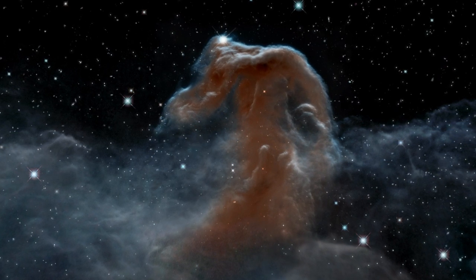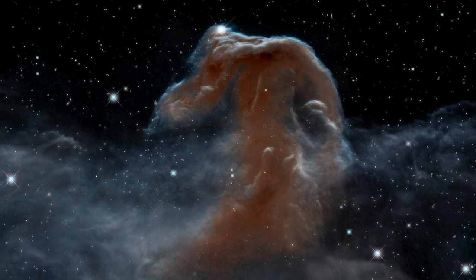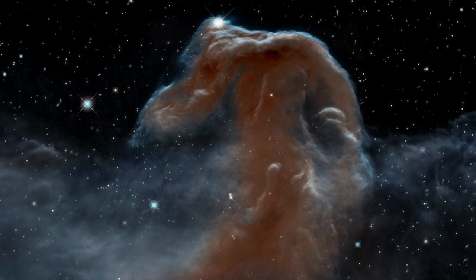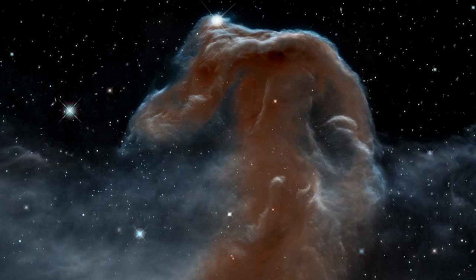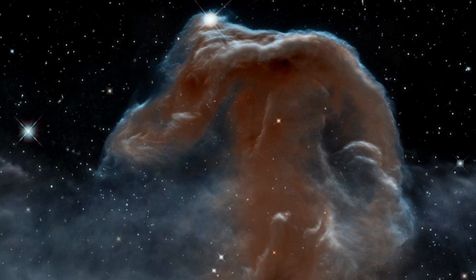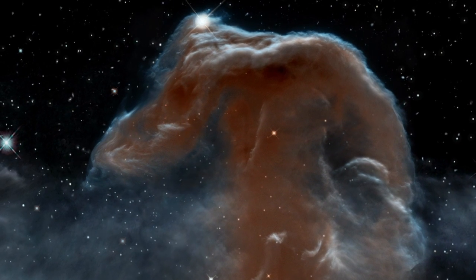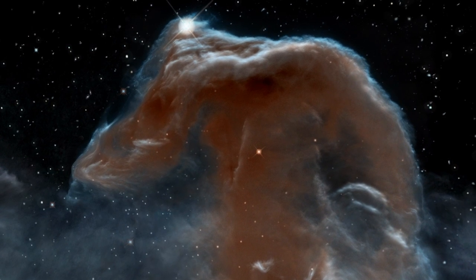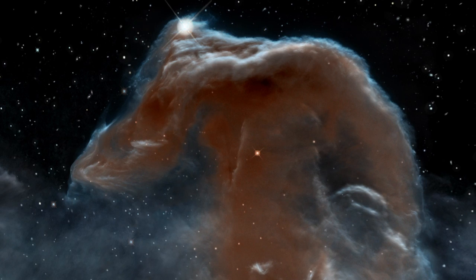This striking new view of the Horsehead Nebula is a fitting celebration of an incredible 23 years of the NASA/ESA Hubble Space Telescope. This is Dr. J signing off for the Hubblecast. Once again, nature has surprised us beyond our wildest imagination.